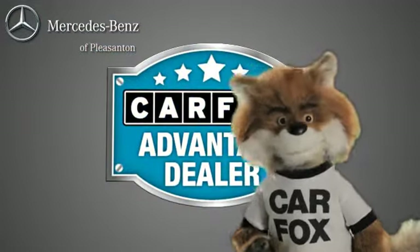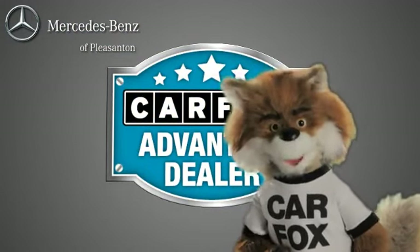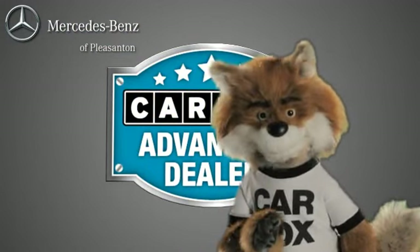Just say 'show me the Carfax' at Mercedes-Benz of Pleasanton, a Carfax Advantage dealer.